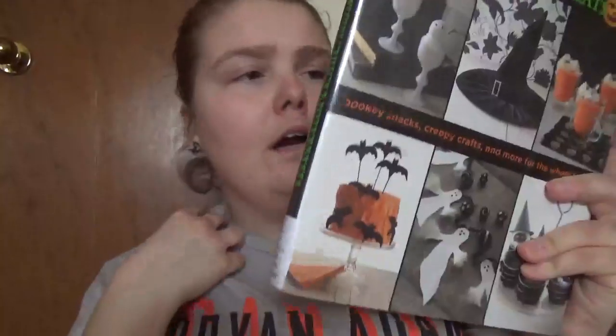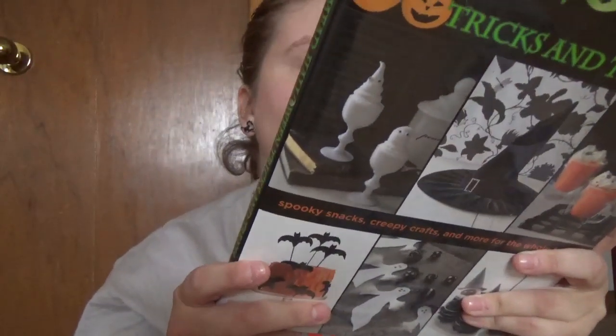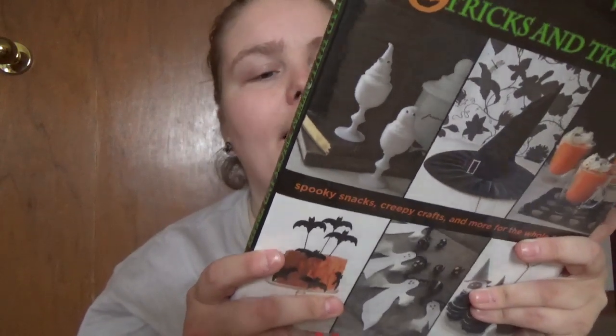Halloween Tricks and Treats by Matthew Mead. This is a hardcover book with frightfully inspired ideas for all Halloween's Eve. The contents include Countdown to Halloween, Treats, Tricks, Patterns, Basic Recipes, and a Project Index.